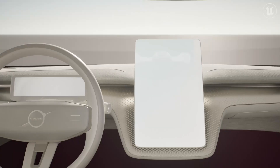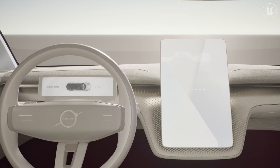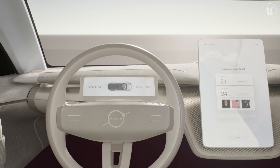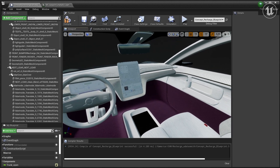Volvo is planning to use Unreal Engine in our HMIs and in our next generation electrified vehicles. Because of the quality of its visuals, it's responsive and fast and creates the kind of quality experience that we want, and it's easy to work with.